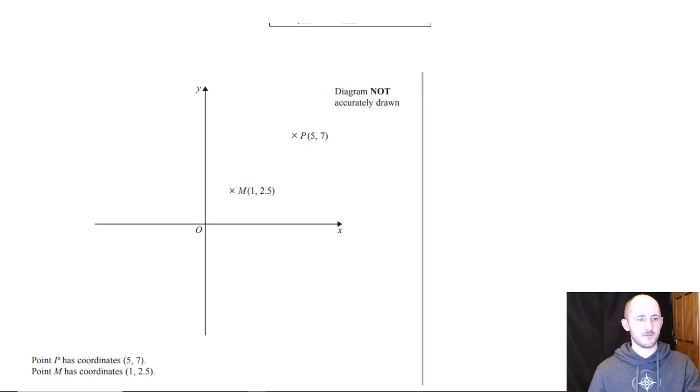I found a bunch of new style questions from older papers that you might not have seen before. This is technically old spec, but it's all the same maths. It's different styles of questions which I thought could be quite useful for you.